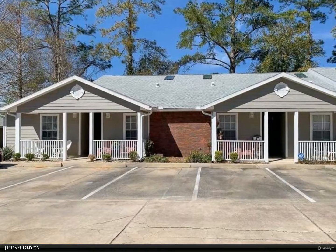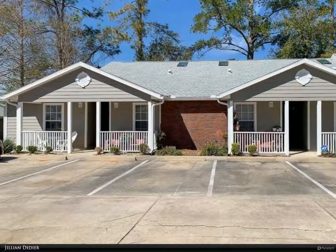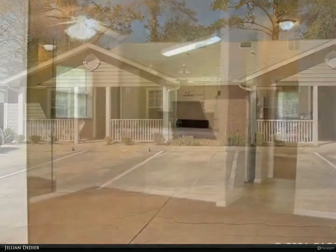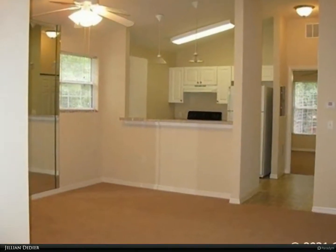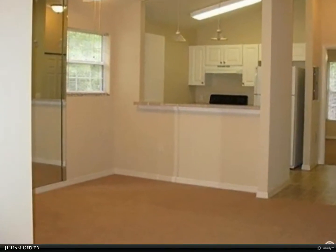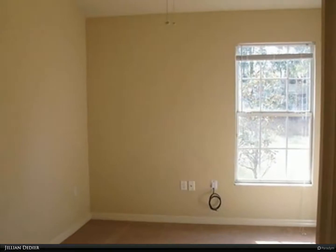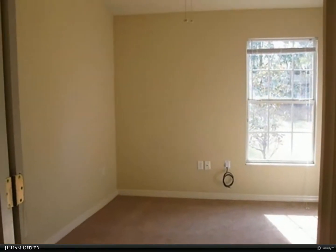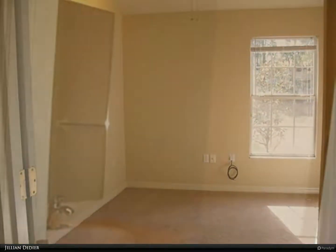This Berkshire Hathaway Home Services Florida Realty property video is presented by Jillian Deedier. Located in popular southwest Gainesville, Magnolia Manor apartments put students, faculty, and professionals exactly where they want to be. Our complex is directly across from Lexington Crossing and behind Campus Lodge Apartments, and is just minutes from the University of Florida.